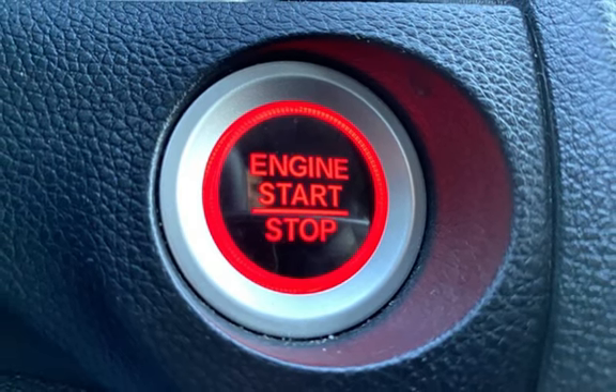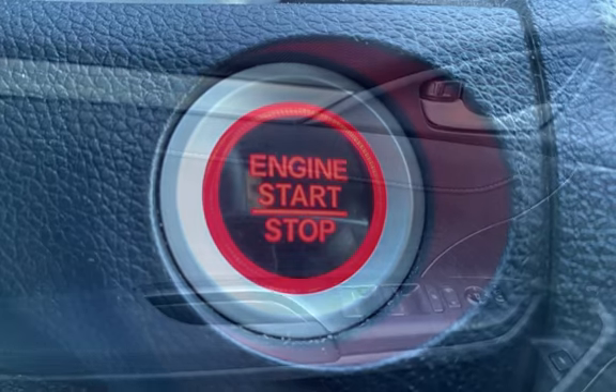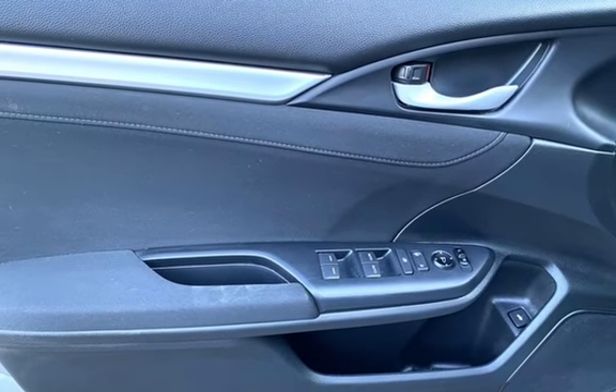Further safety and control features include seat belt force limiters, power door locks, stability control, traction control, and wireless data link.